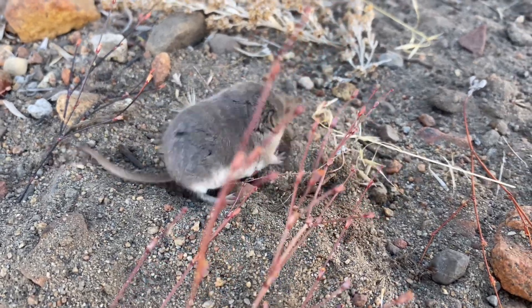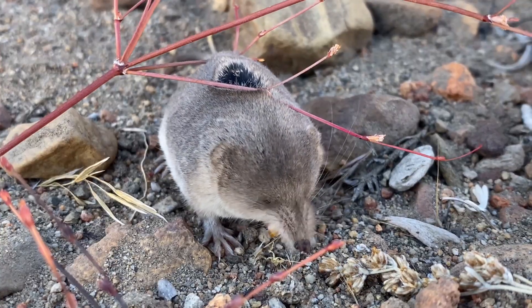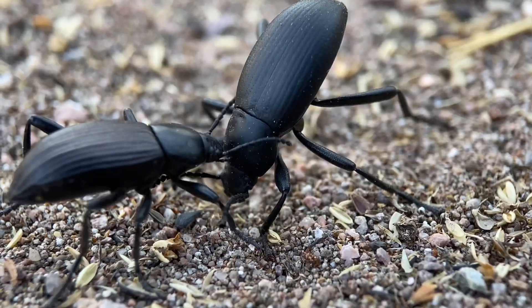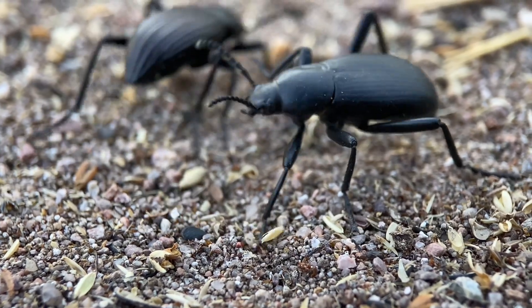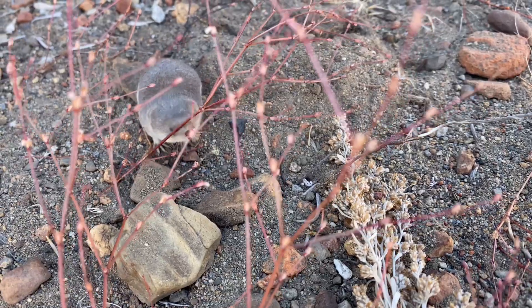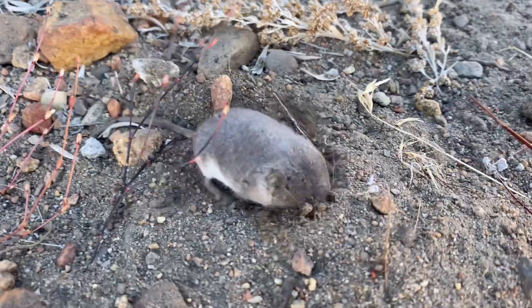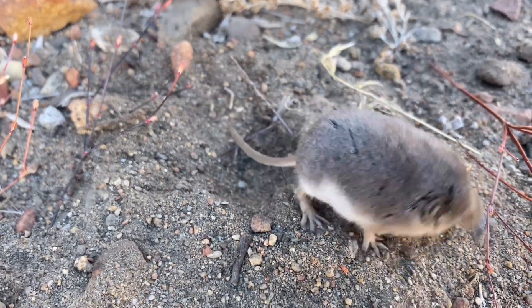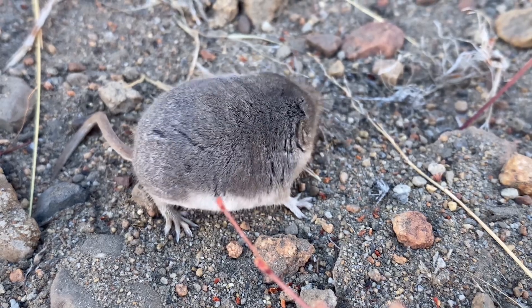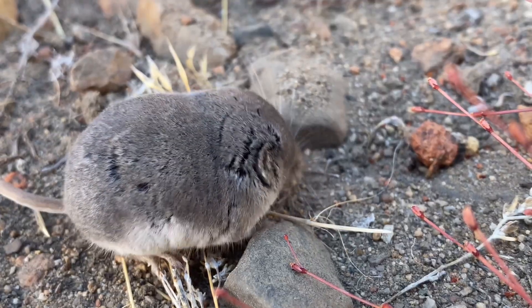Speaking of the Mount Lyell shrew, the person that authored that species' original description in 1902 was Clinton Hart Merriam, after whom the Merriam's shrew was named. This Merriam's shrew has a stronger bite force than what's typical for other species in the genus Sorex, due to its diet, which has been found to consist mainly of beetles, which tend to have a tougher exoskeleton than other insects. The particularity of this shrew's diet is perhaps due to its weak association with riparian areas, which cuts access to the arthropod biodiversity that other shrews are able to capitalize on.